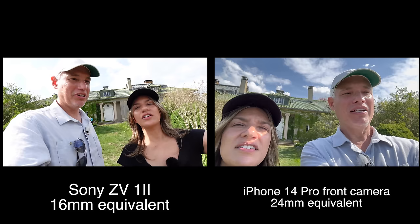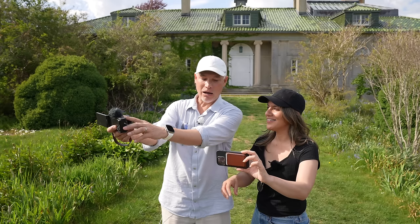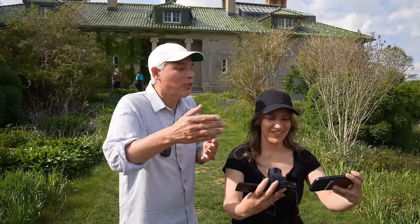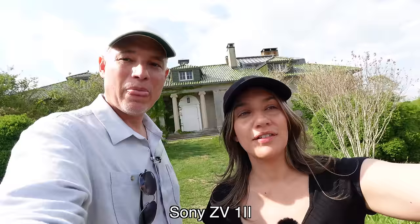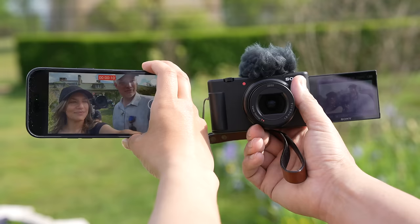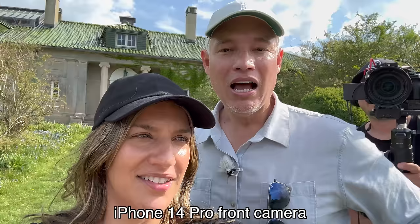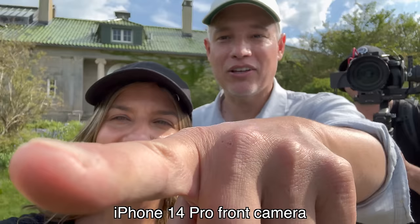I'm down to a 16mm equivalent and I have more flexibility — I can zoom in if I want to. Your hand is right in front of the lens because there's no good place to hold an iPhone when you're trying to create. You look like an Oompa Loompa on the iPhone's footage, whereas the Sony has nice, natural skin tones — because it's a real camera for real creators.